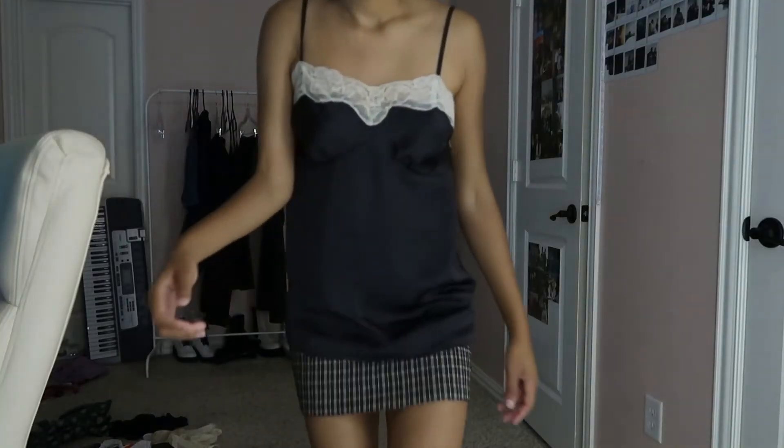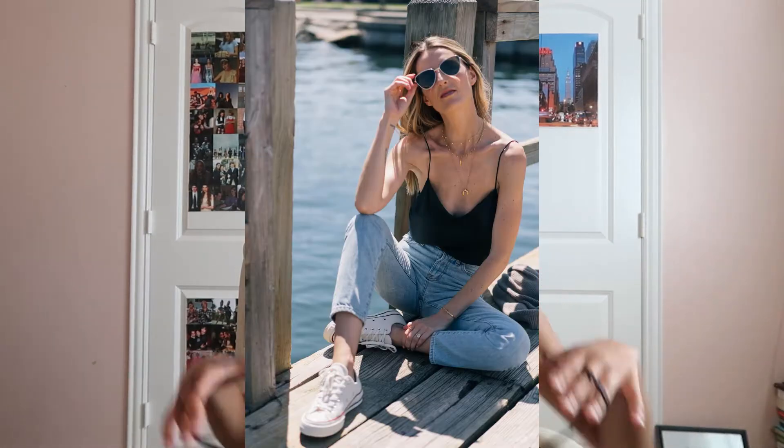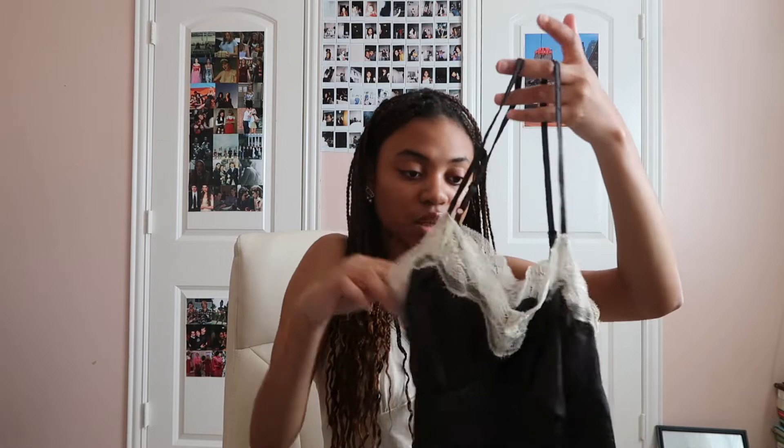Next I got this really pretty lace cami — I thrifted it. It's very beautiful but I have no idea how to style it. I feel like five years ago people would have worn this with high-waisted skinny jeans and heels or sneakers, but I don't want to be basic — I want to do more. It's very comfortable and I feel like it'll be a cute layering piece for fall and winter too.